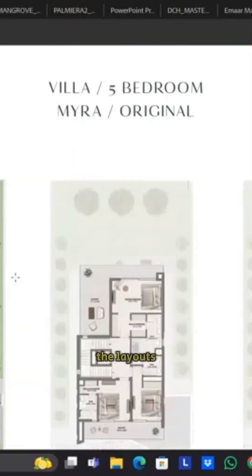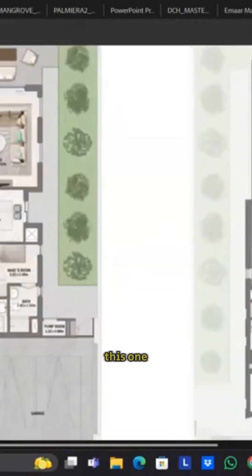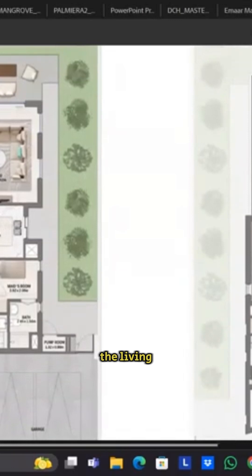These are the layouts of the five-bedroom, which will be G plus two. If I can show you around this one, you will be having an entrance, one guest bedroom, and this is the powder room, bathroom, and a maid's room as well on the ground floor. Then you have a bathroom, then this is a kitchen, a semi-closed kitchen, then this is a living room and dining area.